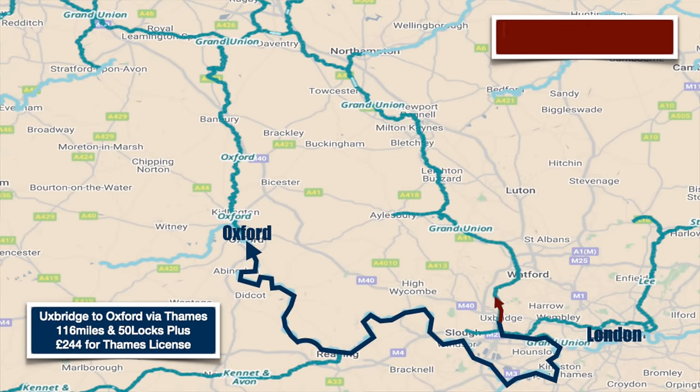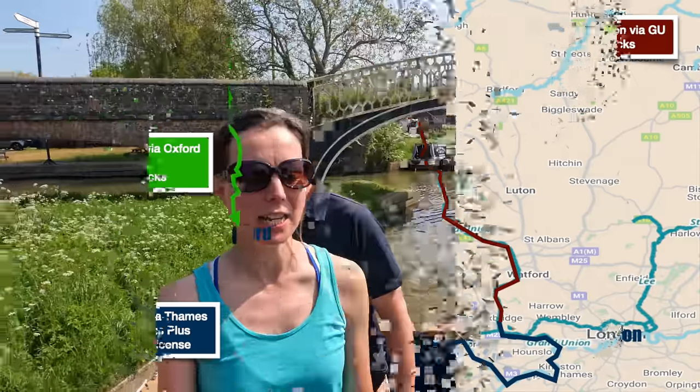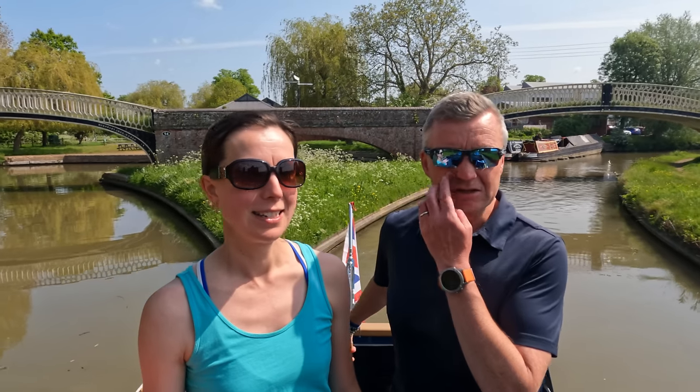Part two - we've just made the turn onto the Oxford Canal, leaving the Grand Union. So you know the numbers: we've done 76 miles and 84 locks. The second half is going to be 55 miles and 38 locks. We did the first lot in about four big days and we're hoping to do this in three big days.